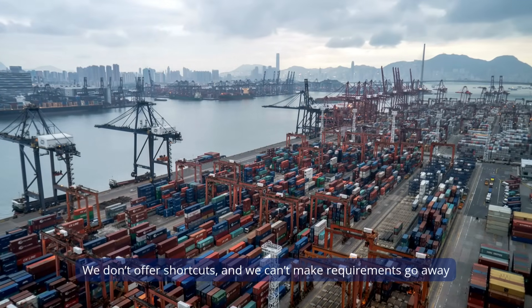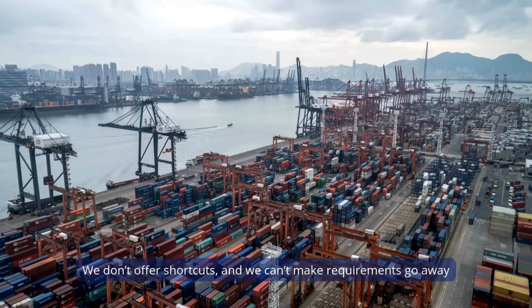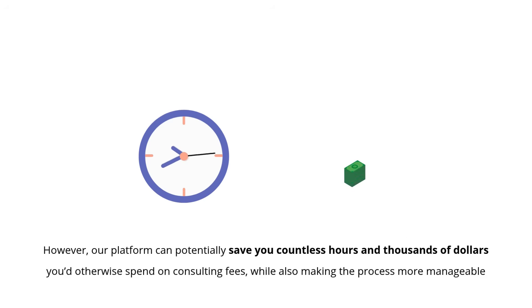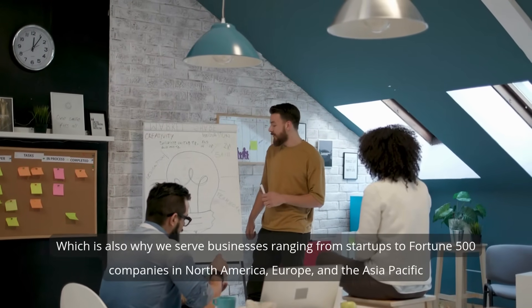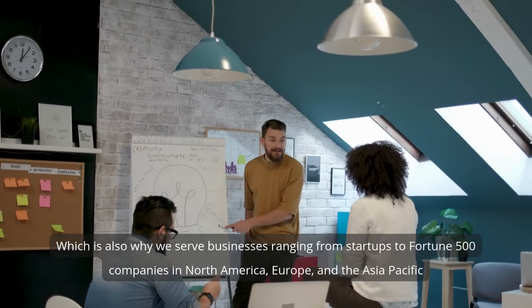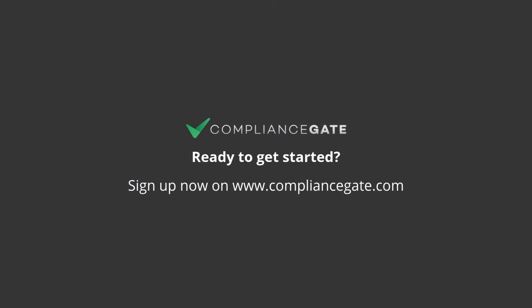At ComplianceGate, we want to be clear. We don't offer shortcuts and we can't make requirements go away. However, our platform can potentially save you countless hours and thousands of dollars you'd otherwise spend on consulting fees, while also making the process more manageable. We serve businesses ranging from startups to Fortune 500 companies in North America, Europe, and the Asia-Pacific. The price is right too. Ready to get started? Sign up now on ComplianceGate.com.